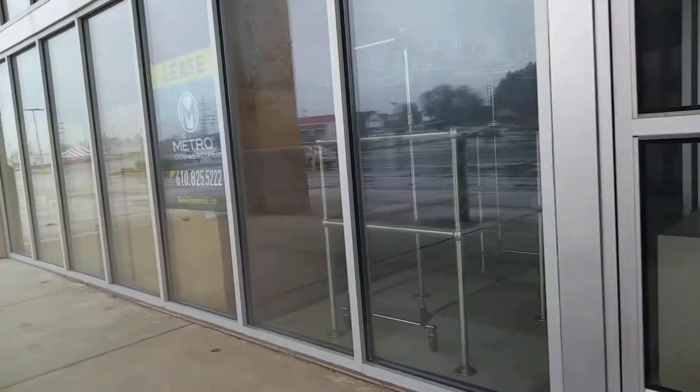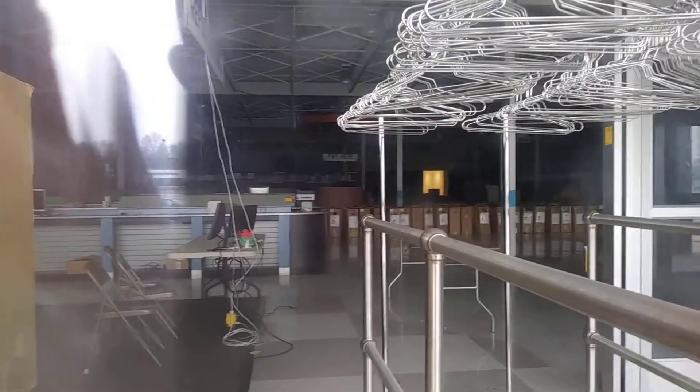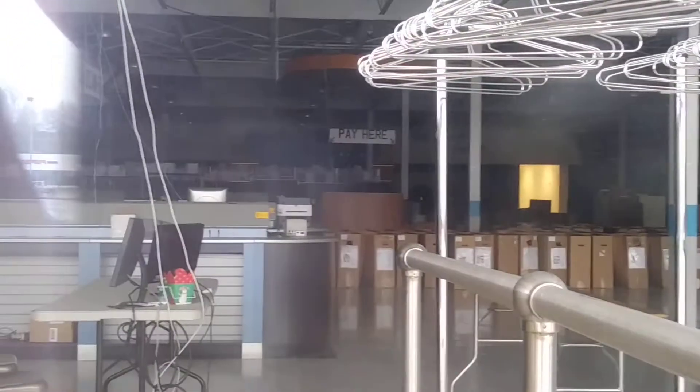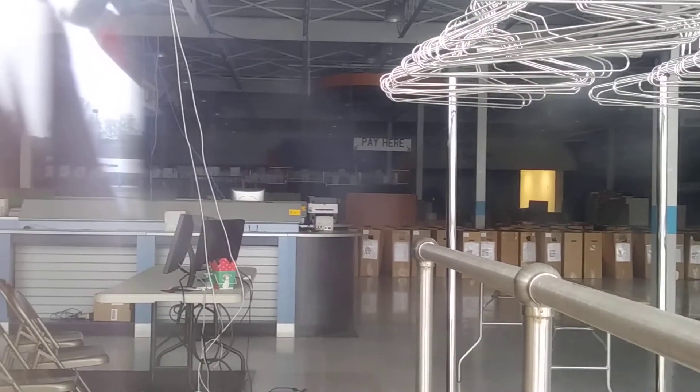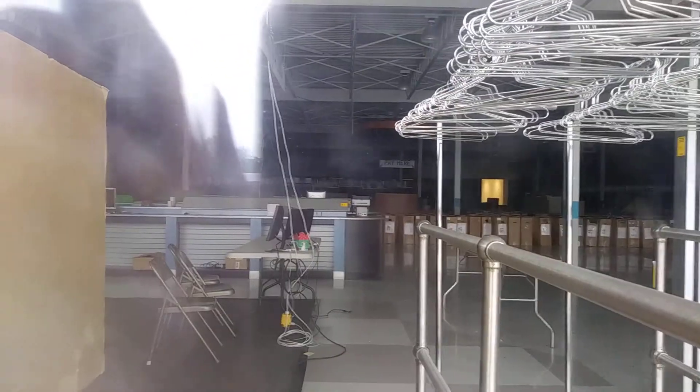Just a short video here — there's not much to see. I think they still left the pay-here sign. You can see in pretty good. I don't know what all the boxes are. You can see in the back there's like... stuff. Ads and stuff. That might be the counter where you paid — I don't know.